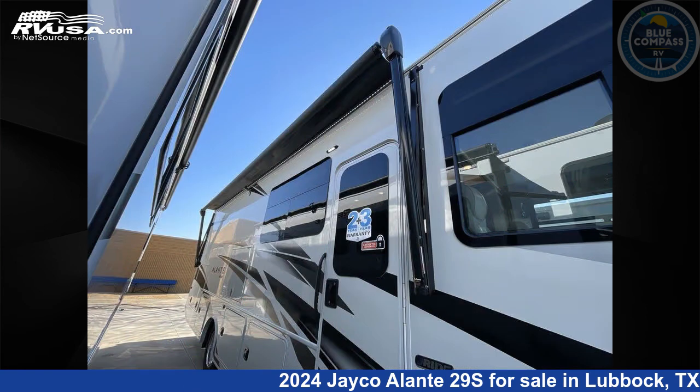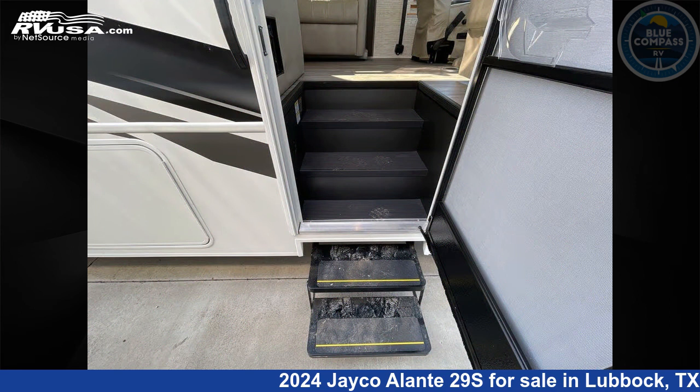This 2024 Jayco Elante 29S is built on a Ford F53 chassis.